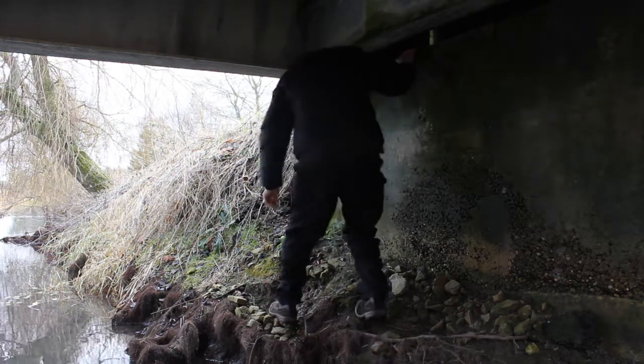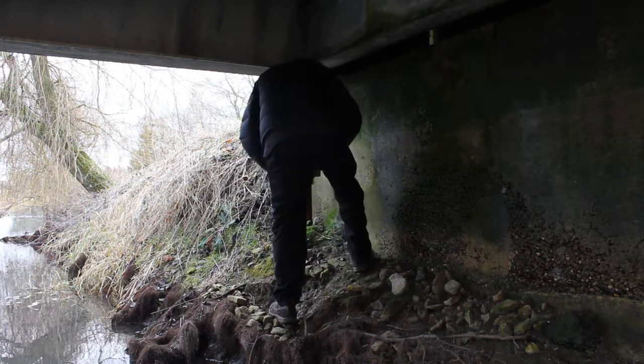It might be slippery down here. Be careful. I don't want to end up in the river.